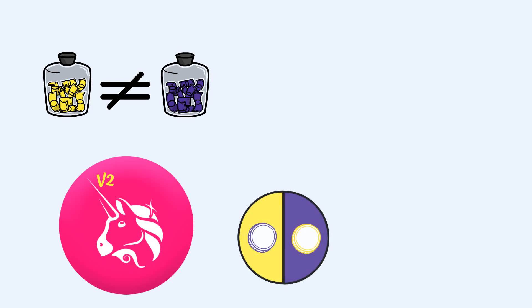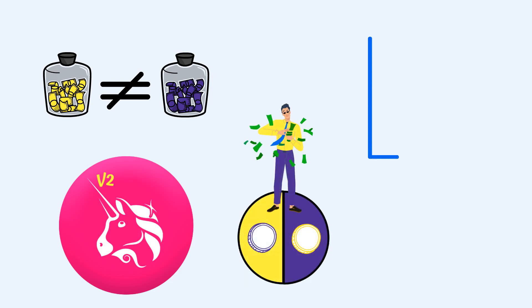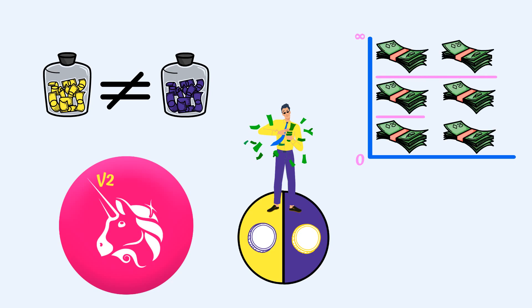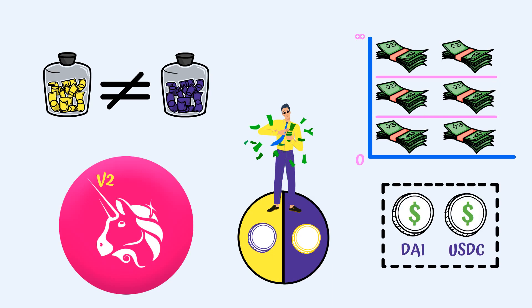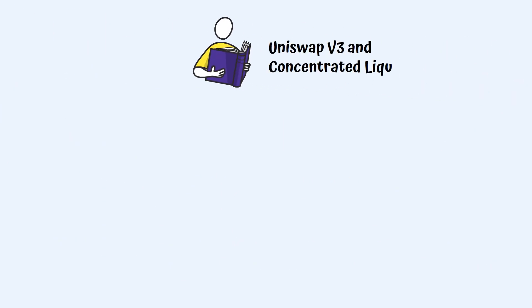However, not all liquidity is the same. In Uniswap v2, liquidity providers add liquidity to the pool on the entire interval of price ranges — from 0 to infinity. But most assets usually trade within specific price ranges. Take the DAI-USDC pool: given that both are dollar-pegged stablecoins, most swaps take place in the $0.99 to $1.01 price range. As a result, the assets that LPs add outside of that range don't earn fees, meaning the greatest part of liquidity in v2 was never used in trading, so liquidity providers earned less in trading fees.